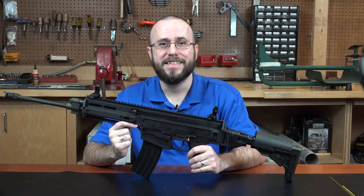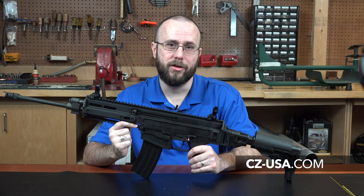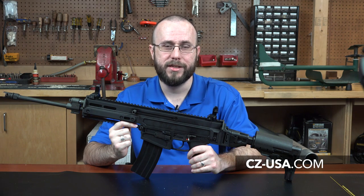For more information on the CZ 805 Bren S1, visit CZ-USA.com.